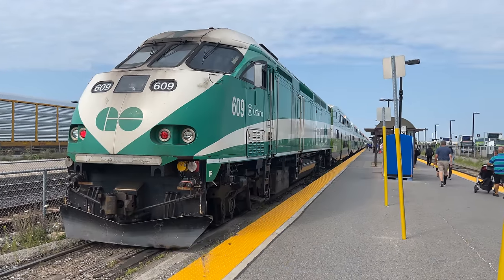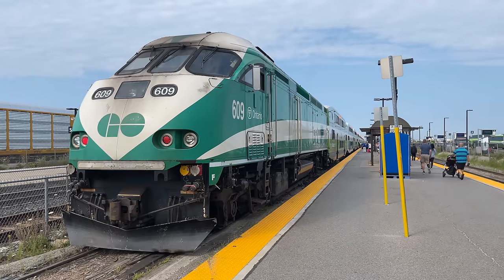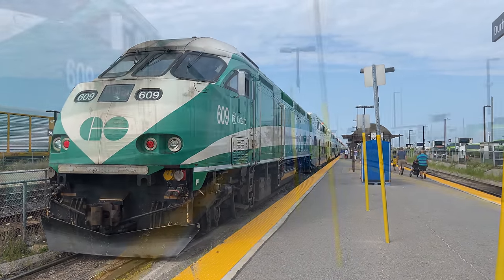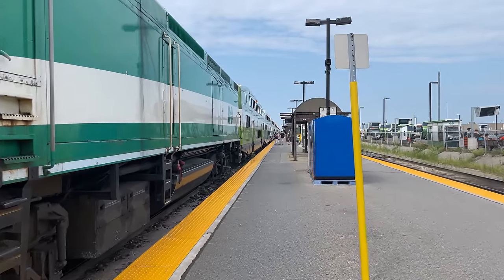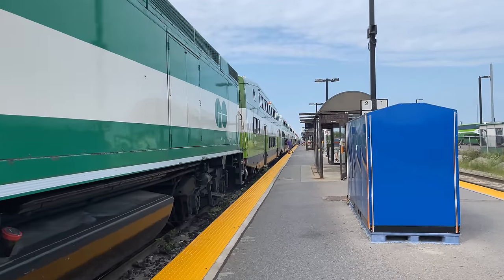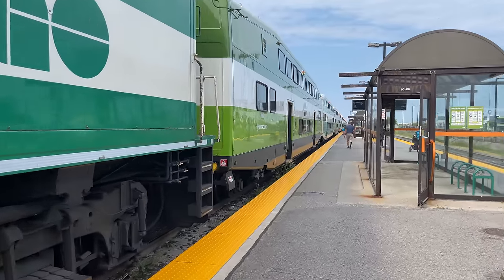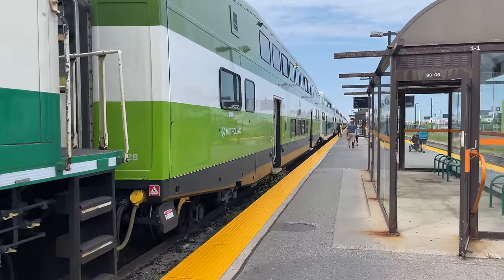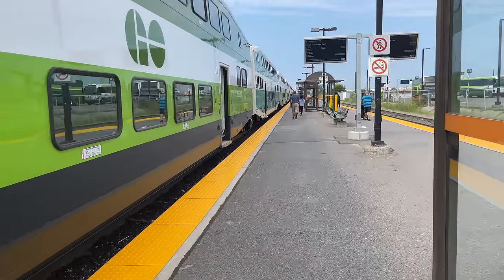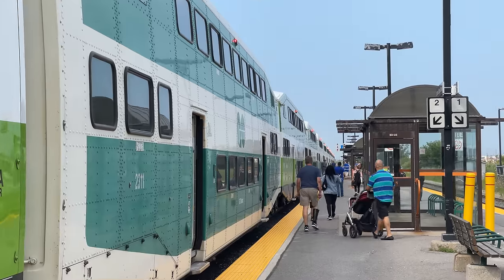On the rear of Train 9015 is Locomotive 609, one of Go's many MPI MP40PH-3Cs. Beyond our locomotive is a train of Bombardier bi-level coaches — 12 to be exact. Go Transit easily holds the crown for the highest-capacity commuter trains in North America, with room for approximately 1,800 seated passengers and many more standing. As we walk the train, we find a variety of different bi-level types, ranging from the first bi-level Series 1 all the way to the newest Series 9 coaches.